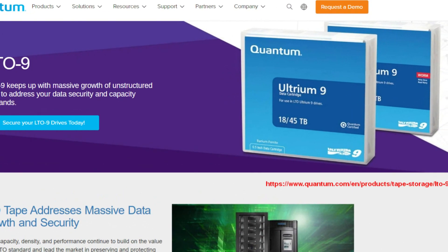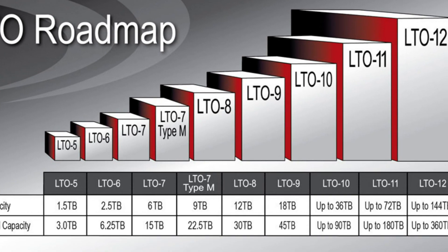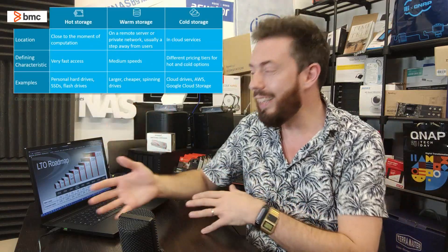Finally, LTO9 has been formally introduced. We've known about LTO9 for a long time — we know the roadmap all the way up to LTO12 technically. Generation 9 is arriving in cartridges that can support 18 terabytes per cartridge of uncompressed data, or up to 45 terabytes per cartridge with compression. It has really maximized the idea of cold storage. LTO tapes are cartridges designed to last effectively forever.